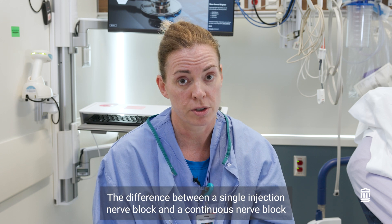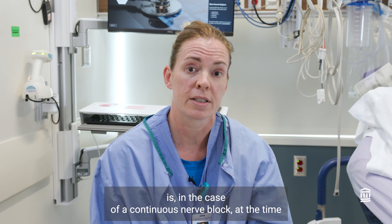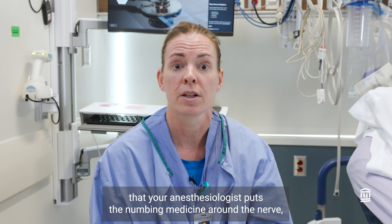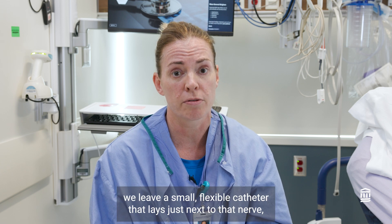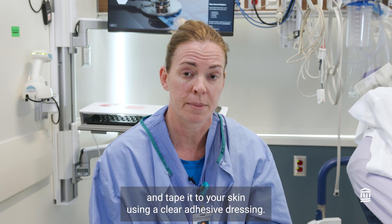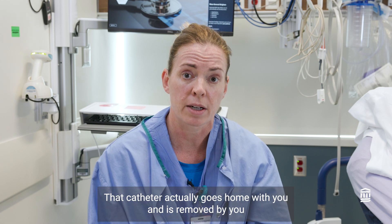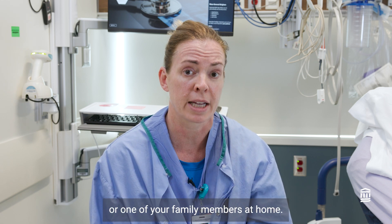The difference between a single injection nerve block and a continuous nerve block is that with a continuous nerve block, at the time your anesthesiologist puts the numbing medicine around the nerve, we leave a small flexible catheter that lays just next to that nerve. We place that catheter outside your body and tape it to your skin using a clear adhesive dressing. That catheter goes home with you and is removed by you or one of your family members at home.